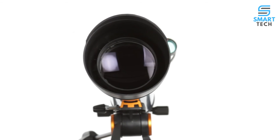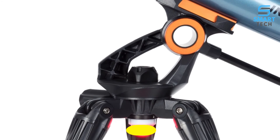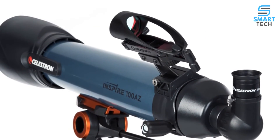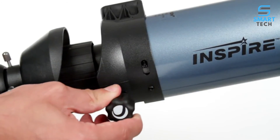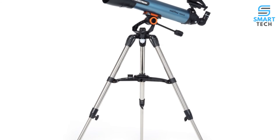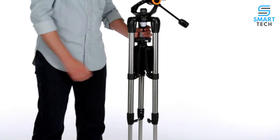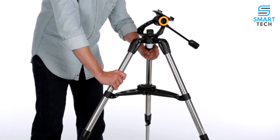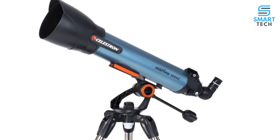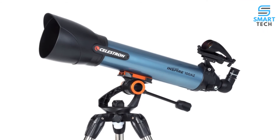Each of the three Inspire designs also feature fully coated glass optics, a solid alt-azimuth mount, built-in red LED flashlight, large projected reticle finder scope, erect image optics, and a focus micrometer for easily returning to the same focus point. Easy to transport and stow, Inspire Telescopes feature the simplest setup of any telescope in its class. With the folding accessory tray, you just pop the tripod legs open and turn the lock knob, then slide the telescope tube into the quick-release dovetail mount, affix the finder scope, and you're observing within minutes.